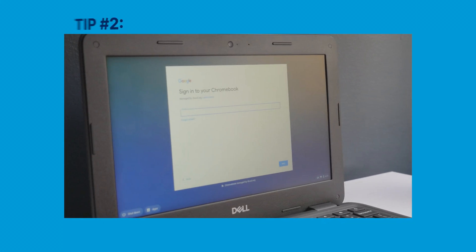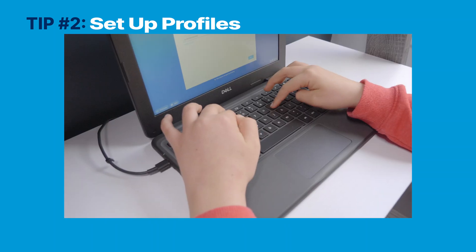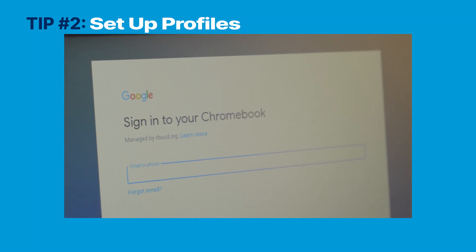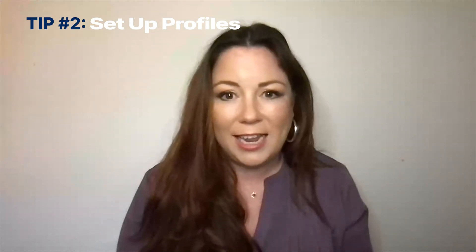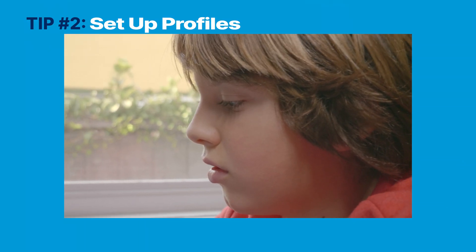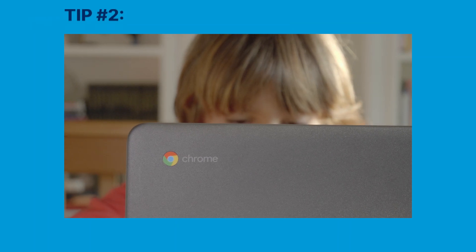My second tip is to encourage guardians to set up profiles on their personal devices. Giving each household member their own profile will help eliminate confusion — say, if one person is signed into Chrome and another person goes to sign into their Google Meet. Often the accounts are switched and people are confused and they can't figure out what to do. Encouraging household members to set up profiles will help eliminate this confusion by giving each member a direct login for their account.